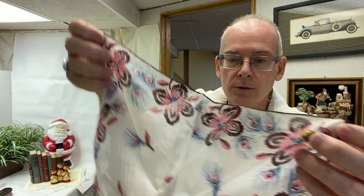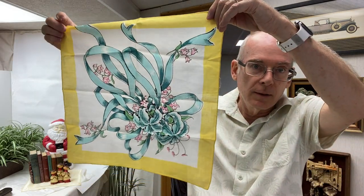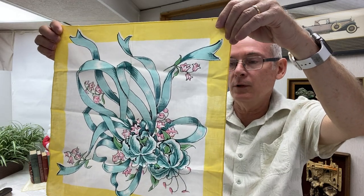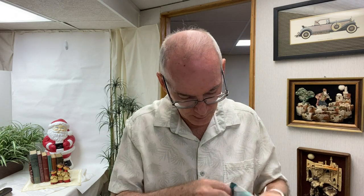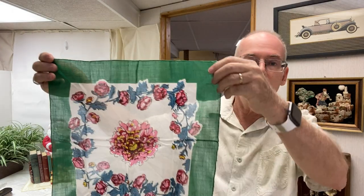A number of these are still new with the label, which is kind of cool. There's this carnation flower one, and there's this one which I think is really nicely designed — a beautiful little bouquet style with yellow trim and nice colors. Those that I feel would command a good enough price I'll list individually on eBay.